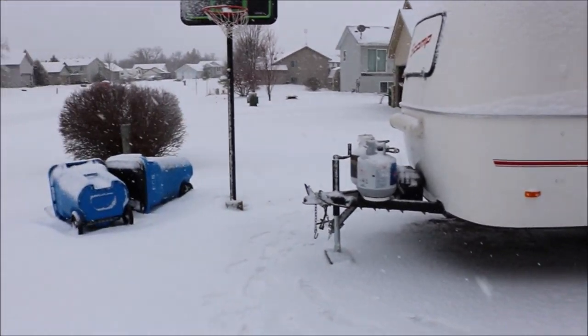Hopefully that helps answer some questions for you guys. There you have it folks, and that's the reason why we don't get to get our camper out as early as we would honestly like to.